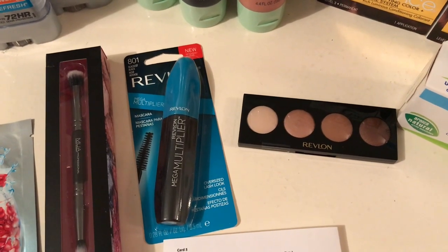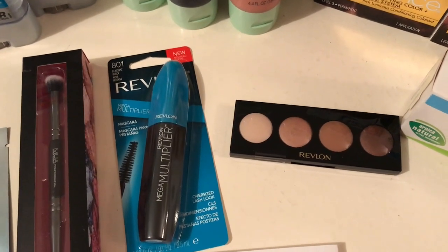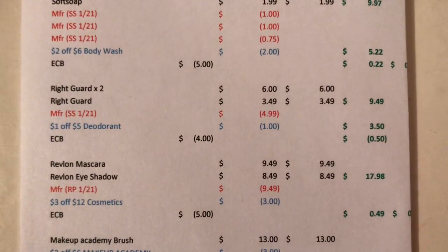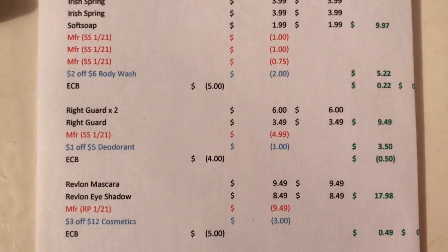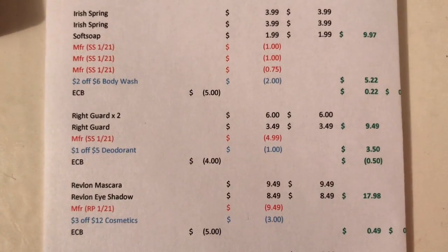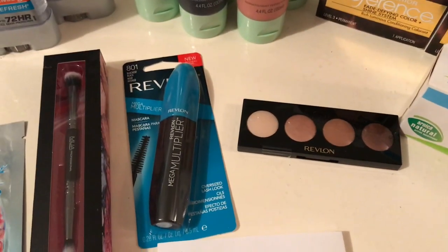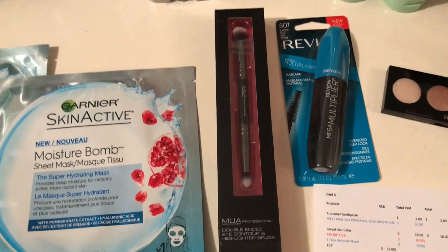I did the Revlon deal. The promotion is spend fifteen dollars and get a five dollar Extra Buck — you can do this up to six times, but I only did it once. The mascara is $9.49 and the eyeshadow is $8.49, totaling $17.98. I used the buy-any-eye-product-get-mascara-free coupon, which took off $9.49, and a three-dollars-off-twelve any cosmetic CRT. After the Extra Buck it's only 49 cents for both, and since it tracks for beauty, it actually becomes free.